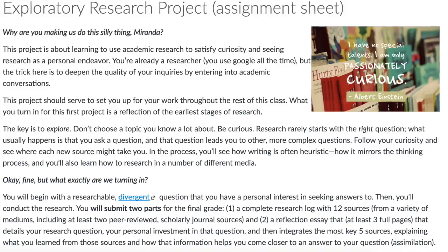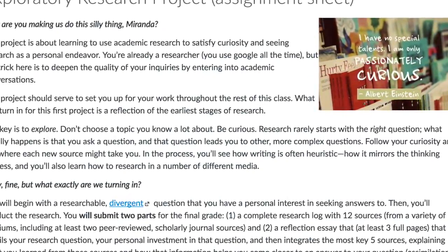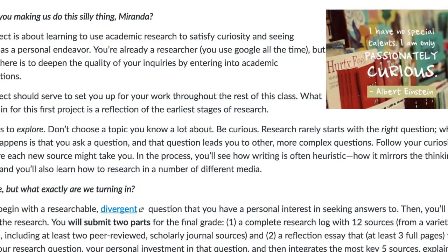Make sure you're reading and rereading that assignment sheet and the samples for all the details. By the end of week five, you'll have both parts — the log and the reflective essay — ready to turn in.